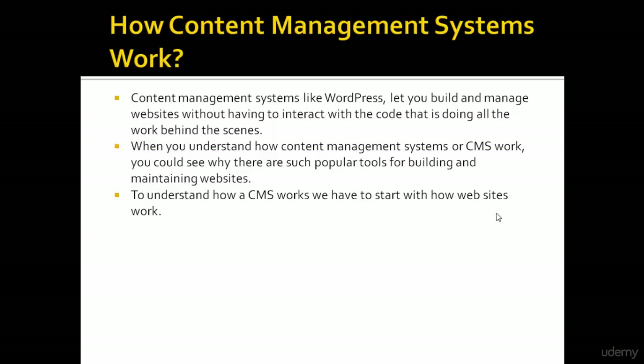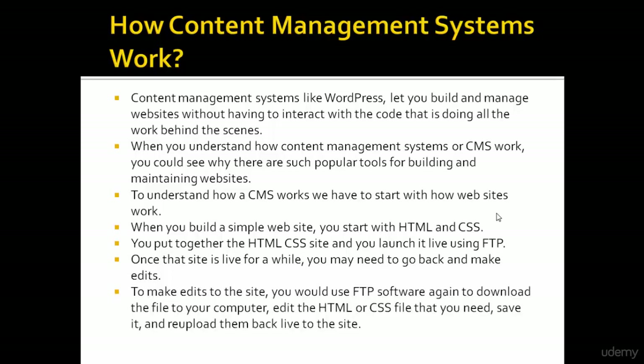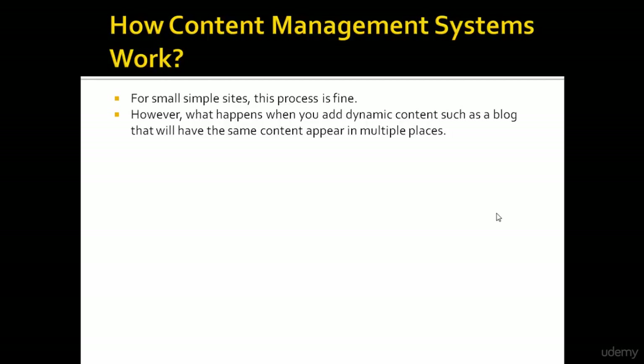To understand how a CMS works, we have to start with how websites work. When you build a simple website, you start with HTML and CSS, put it together, and launch it live using FTP. Once that site is live, if you need to make edits, you use FTP again to download the file, edit the HTML or CSS, save it, and re-upload it back to the site.